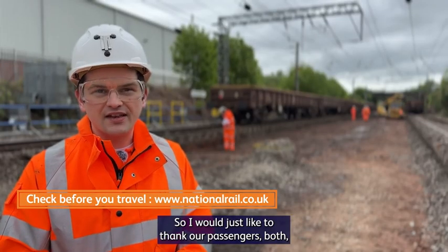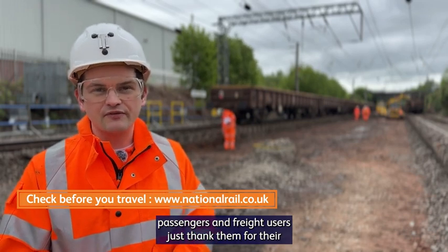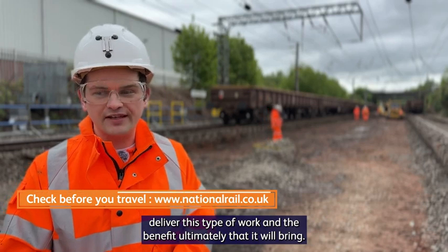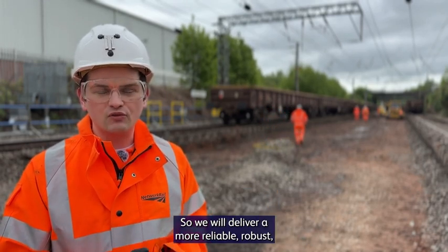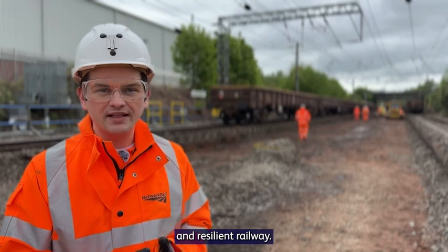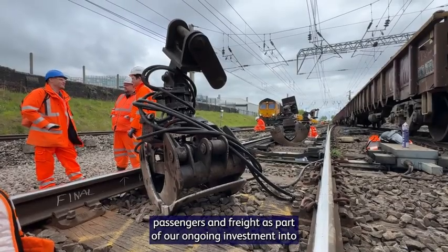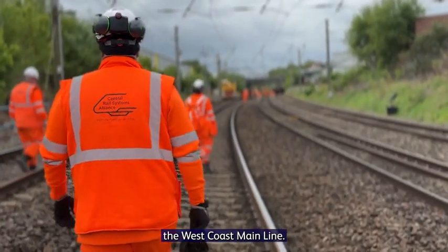I would just like to thank our passengers, both passengers and freight users, thank them for their patience in understanding why we need to deliver this type of work and the benefit ultimately that it will bring. So we will deliver a more reliable, robust and resilient railway. All essential work to provide smoother journeys for passengers and freight as part of our ongoing investment into the West Coast mainline.